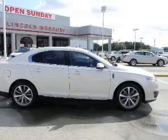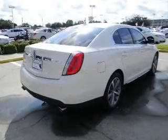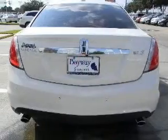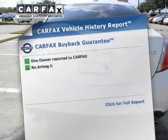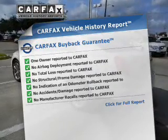Premium wheels give a more luxurious look. The anti-lock braking system will help deliver you safely to your destination. Enjoy the flexibility of multi-zone temperature controls. Know the history on this ride and greatly reduce your buying risk with the included Carfax Vehicle History Report.